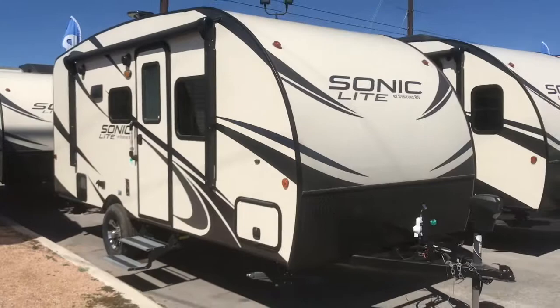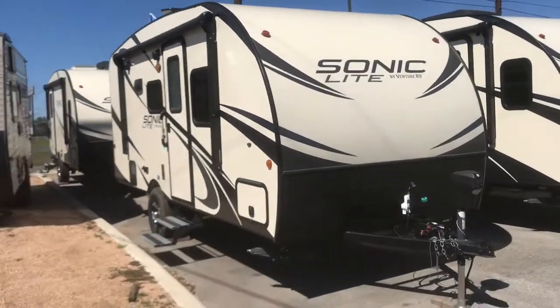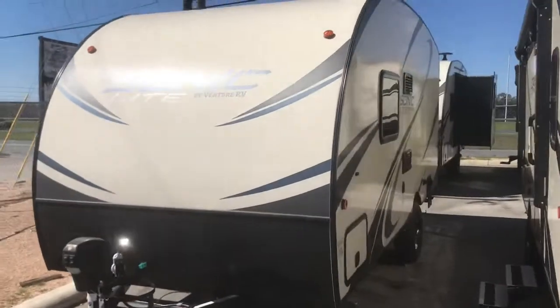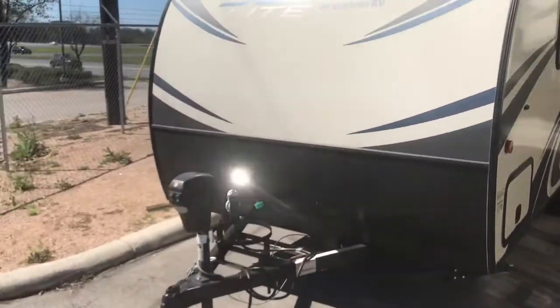This quick walk-around tour will show you some of the features. It's equipped with an electric tongue jack, electric awning, and LED lights on all the exterior markers.